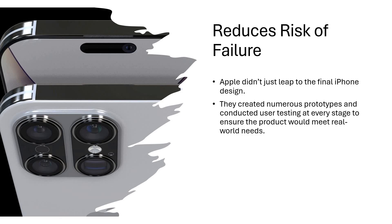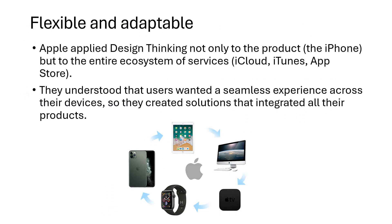Reduces the risk of failure — that's the next point. Apple did not just produce phones in millions and launch them to the market. They created numerous prototypes, tested thoroughly, and at every stage ensured that the product was meeting all the user requirements and real-world needs.